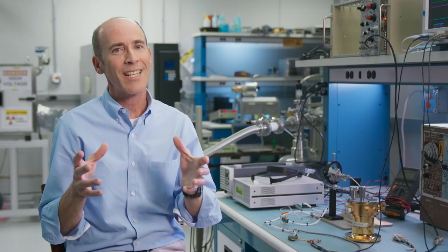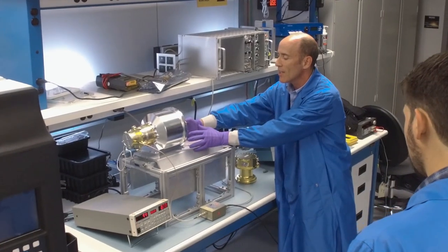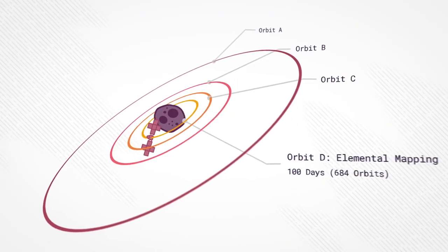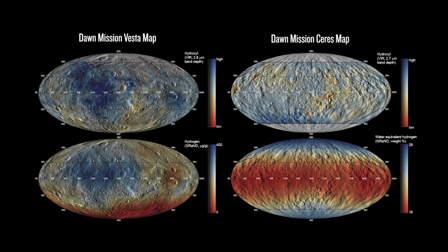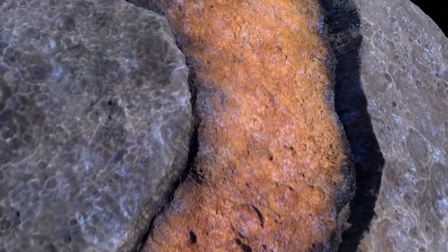Our instrument is kind of like a camera without a telephoto lens. In order to get our best measurements, we need to be at a relatively close altitude above the surface. That's what we call Orbit D. So we can form global maps of the elemental composition of Psyche just by flying around externally.